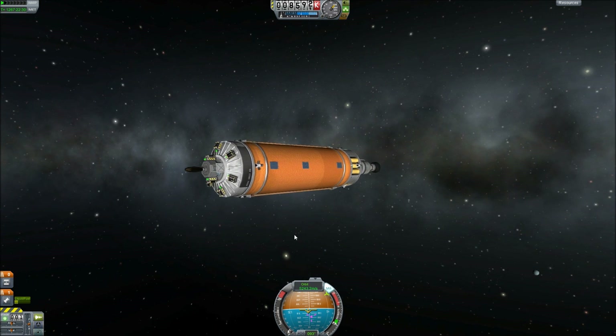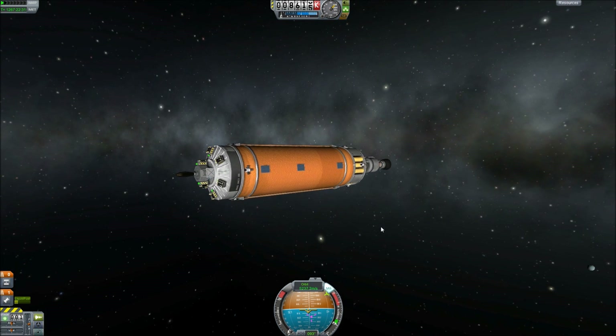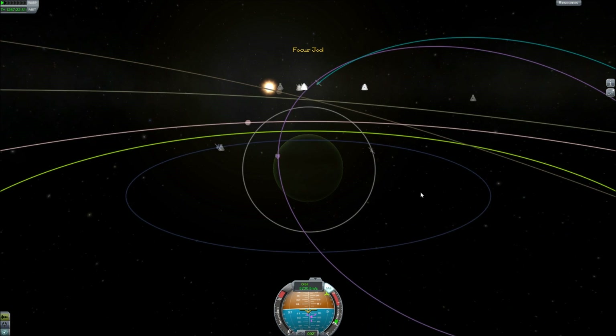This is our lone sad little satellite. I probably didn't need all of these batteries, but why not? Our fuel is almost empty and we are on our way to Val. I've already set up our intercept with Val.